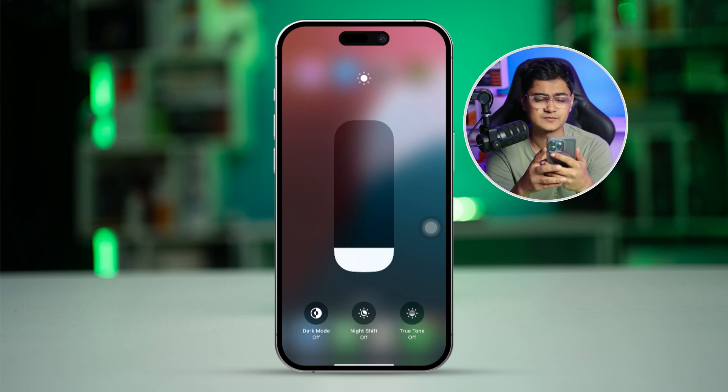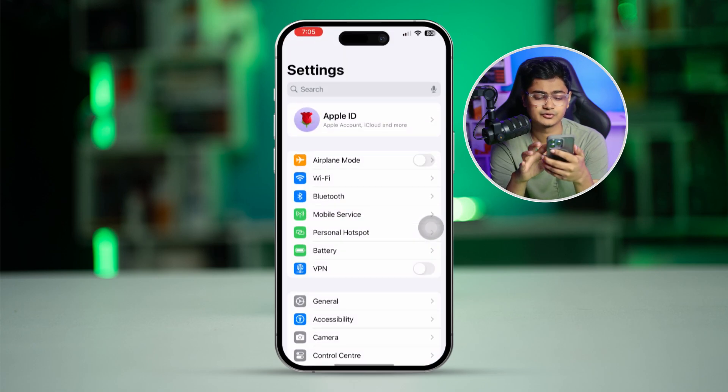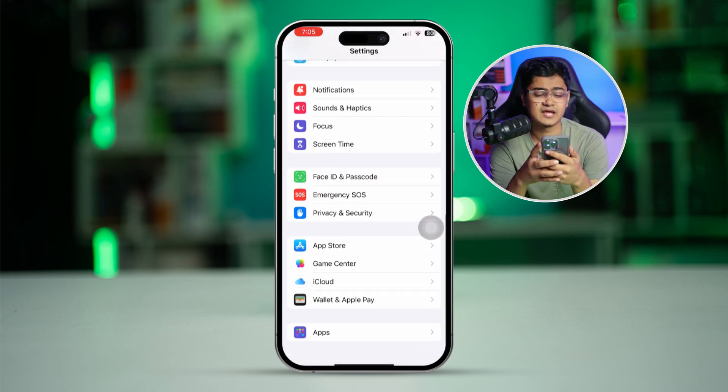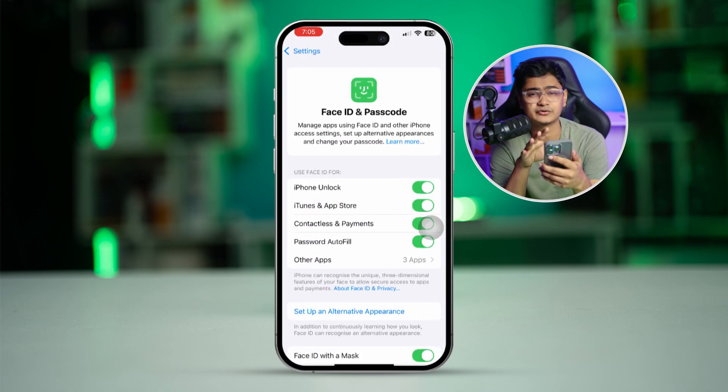Second, go to Settings and scroll down to select Face ID and Passcode. Simply take a look at these settings and whether they are available on your iPhone or not. Sometimes when they try to open up an iPhone, the Face ID might disappear or it might give you an error like 'Face ID is not available' or not working on the iPhone.